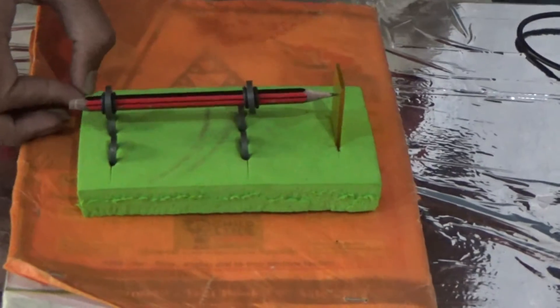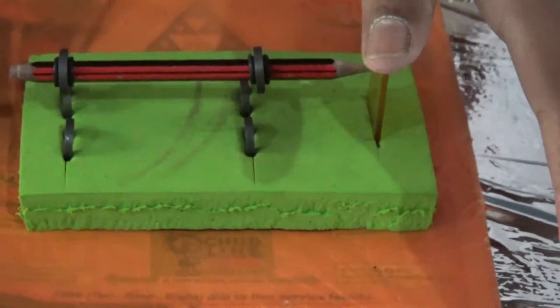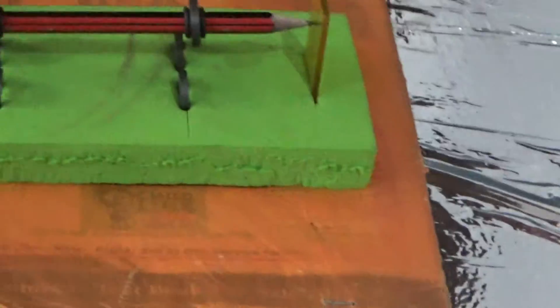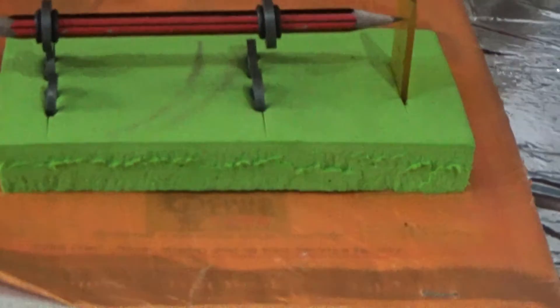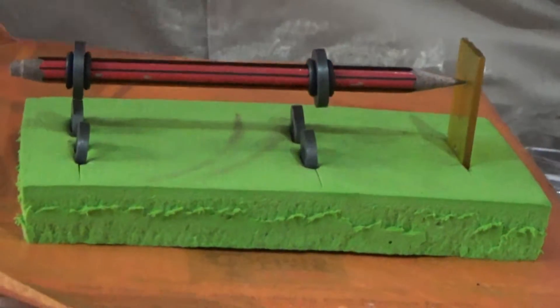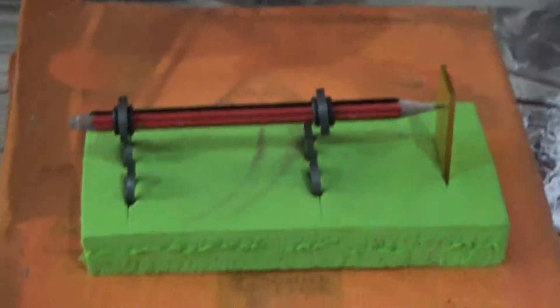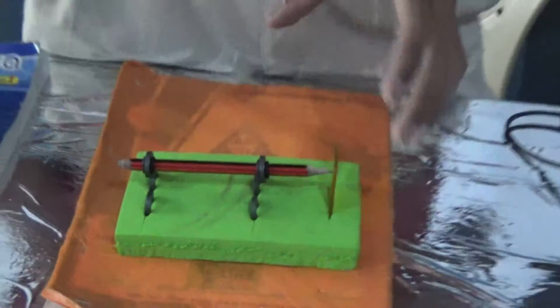In maglev trains, the train has no contact with the ground. Thus, there will be no friction and no gravitational force. The only friction acting on the train is air friction. Thus, the speed will not decrease — the speed decreases very slowly. This phenomenon is used in the transport system.